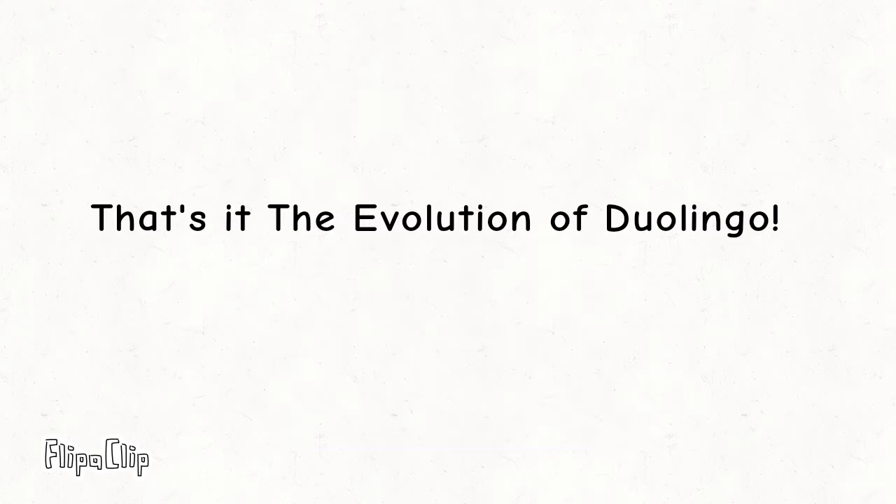That's it — the evolution of Duolingo. A 2023 new mascot and app icon are uploading soon.